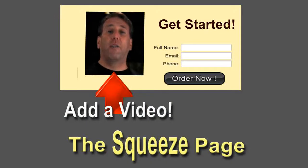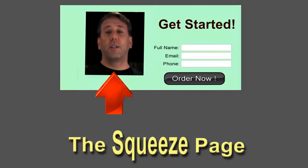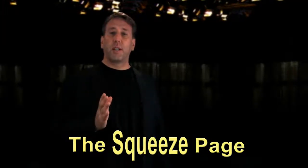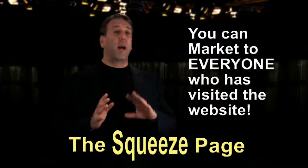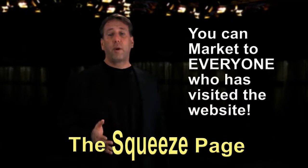As a matter of fact, you can even add a video on it. You can add your photo, you can do anything. You can edit it, the colors — it's incredible. But the most important thing is that it builds your list so that way you can market to them in the future. As a matter of fact, it can also hook up to a continuous marketing email program that you have, or that we can show you how to get as well.